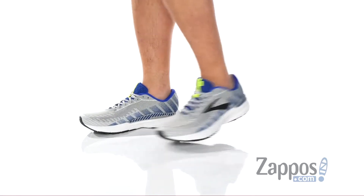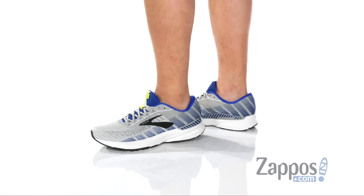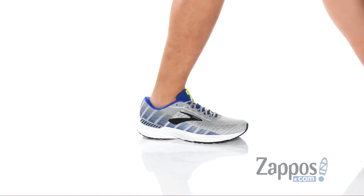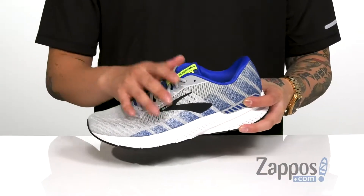This fantastic running shoe from Brooks features a very breathable fabric upper. You'll notice it does have a seamless construction throughout that's gonna help with less irritation against the foot. A traditional lace-up design provides a secure fit around the foot.